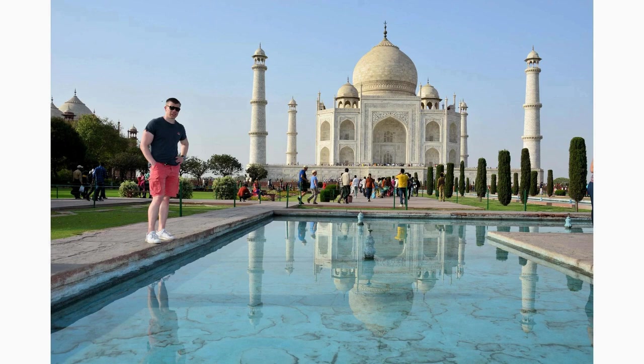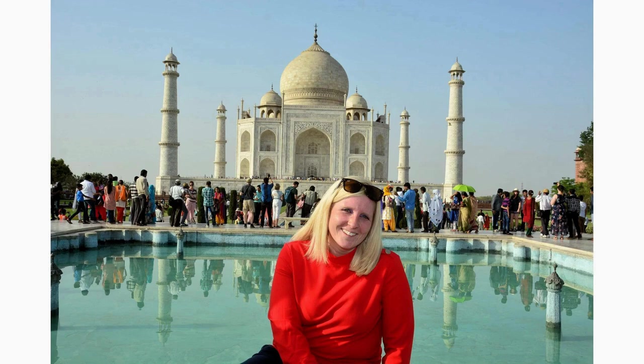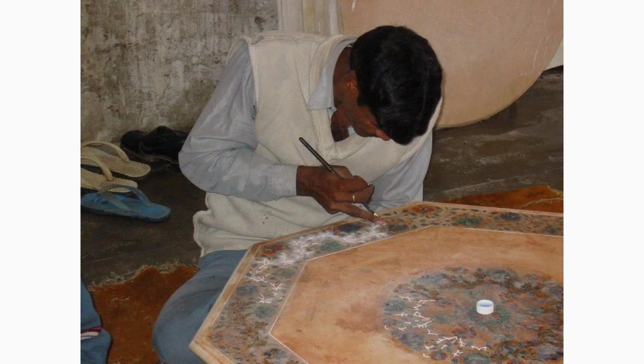Explore the marble factory located near the Taj Mahal complex to witness the traditional craftsmanship still used to this day. Marvel at the skillful artisans shaping and carving the pristine marble that brings the Taj Mahal to life. It's an excellent opportunity to learn about the intricate process behind the monument's construction.